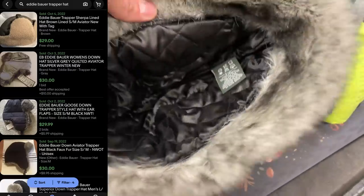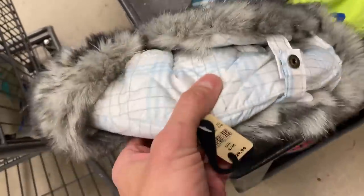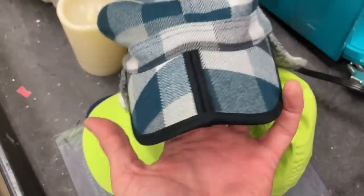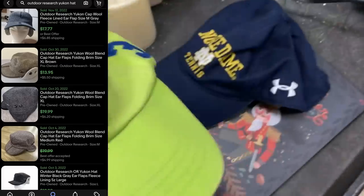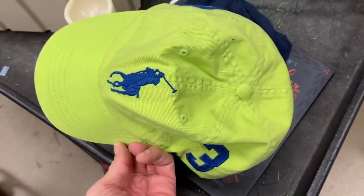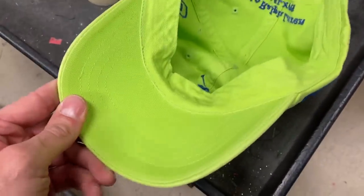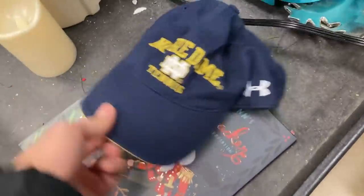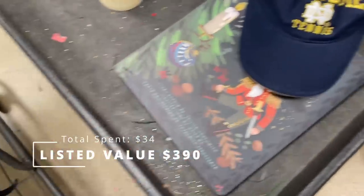Eddie Bauer trapper hat — I was surprised these are selling in the $30 range brand new. The retail price was $29.99. That'll cost me two, so I'm taking that one. I'm also taking this Outdoor Research Yukon hat — also a trapper hat style with good resale value and a manufactured fold in the brim. That one's $20. And look at this — the hat that matches the shorts: a Polo big pony number three hat in excellent condition. I'm going to price that at $40. We're spending $34 total this trip and my listed value on the conservative side is $390.